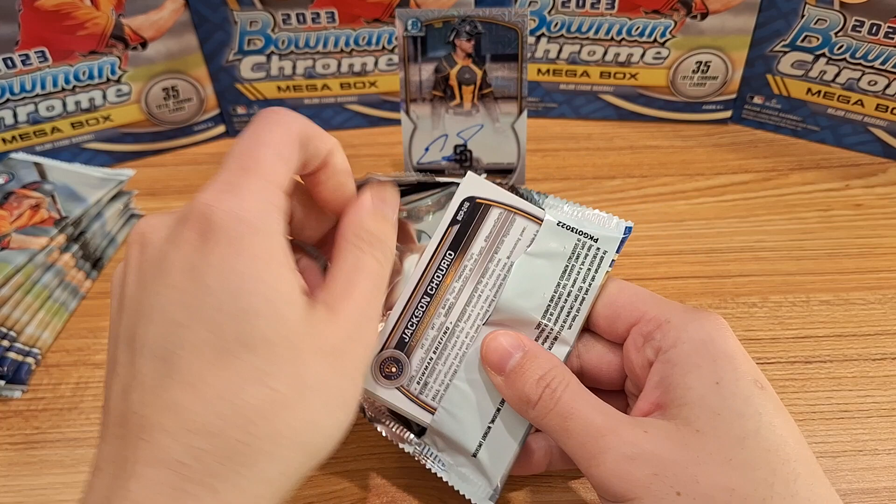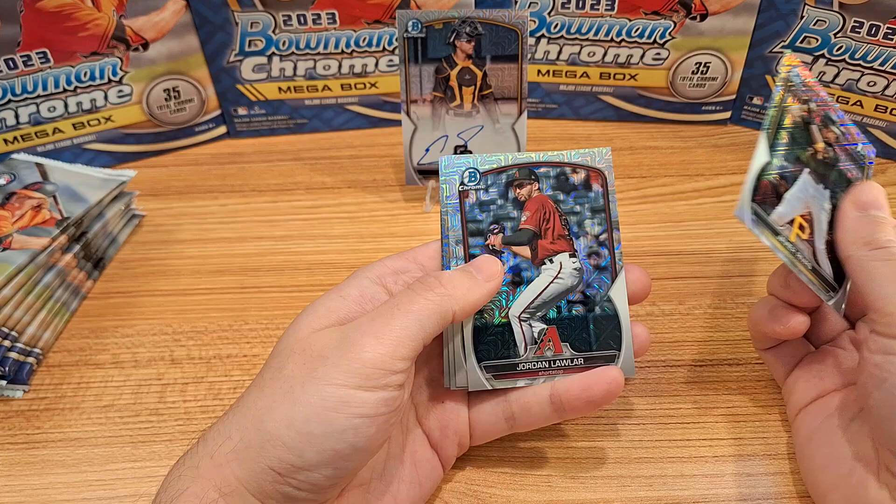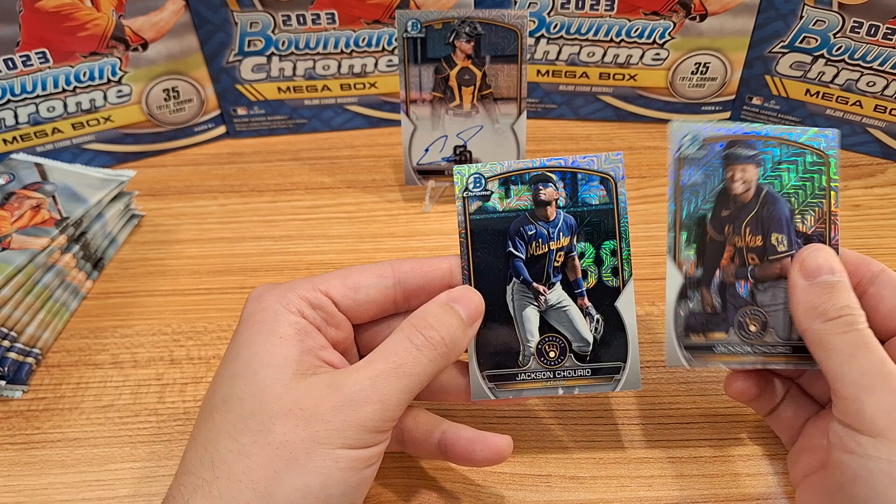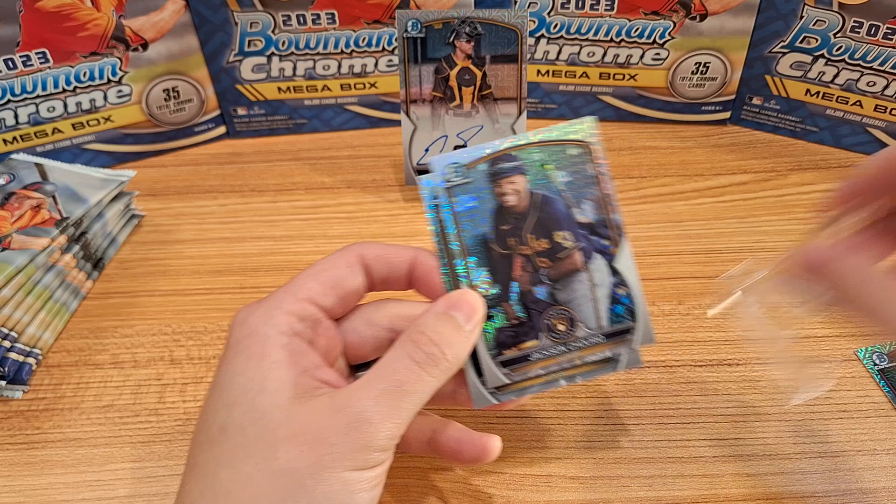I actually was considering selling these boxes, but I thought it's been a little while since I ripped some Bowman. That looks like an image variation — Jackson Churio. I'll have to check... it is! Look at that, Jackson Churio in the same pack, so obviously I think the one on top is the image variation.